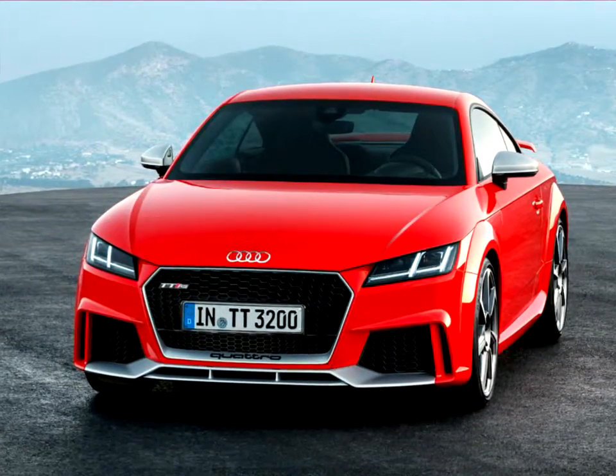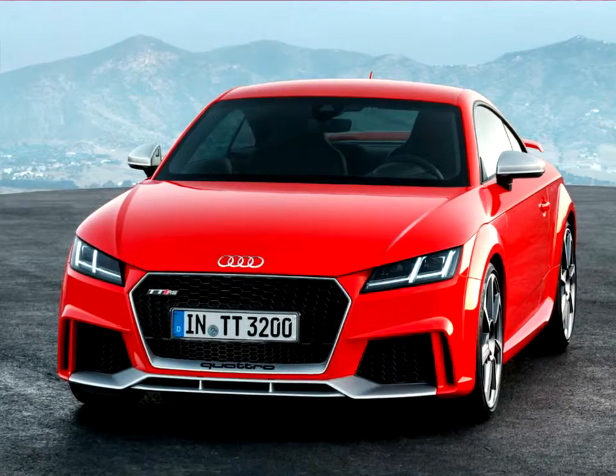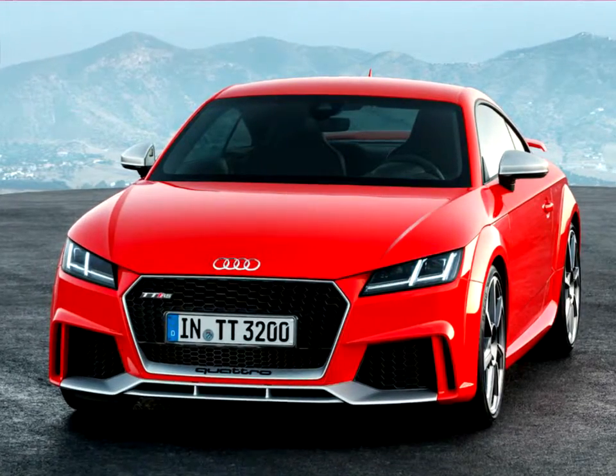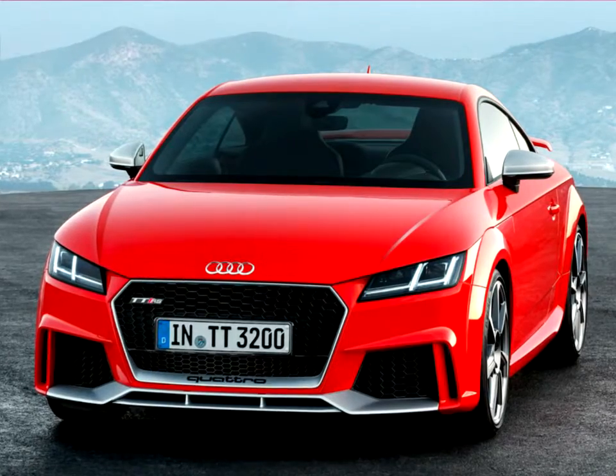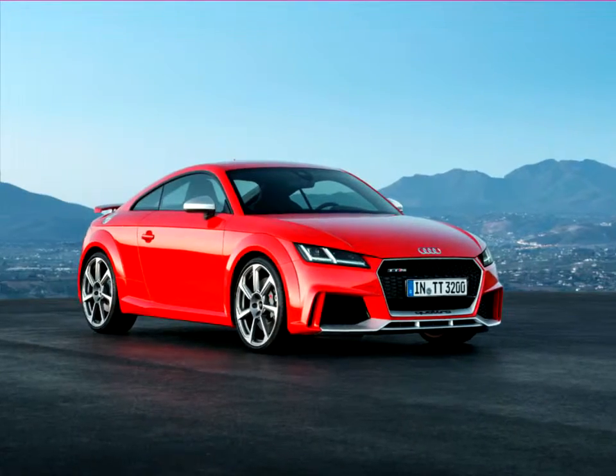At a height of just 1.34 meters — 4.4 feet — the Audi TTRS is low to the asphalt, and it is both light-footed and under control as it conquers curves. The direct steering ratio gives the driver the feeling of being one with the road.